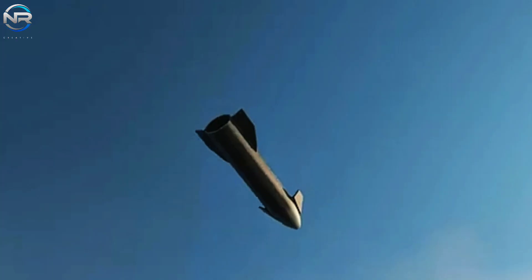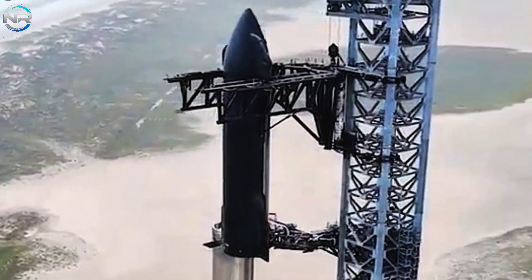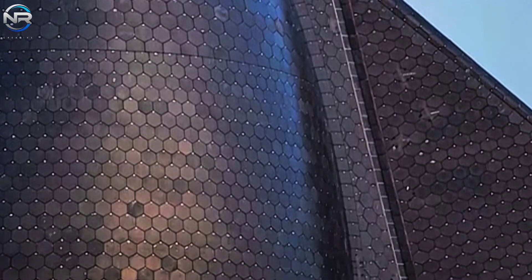Under Musk's latest post, he reiterated his ambitious timeline by stating: "I am very confident that we can send multiple uncrewed Starships to Mars within two years. If the ships don't add to the craters on Mars, a crewed ship could be launched within four years."